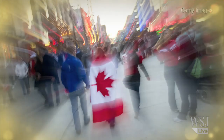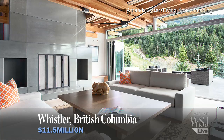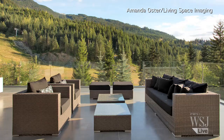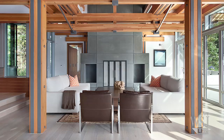In Whistler, the site of the 2010 Winter Olympics, this nearly 6,000 square foot home was completed earlier this year. It features five bedrooms, seven bathrooms, a 1,500 square foot deck with an outdoor limestone fireplace, and a hot tub. It's on the market for a cool $11.5 million.